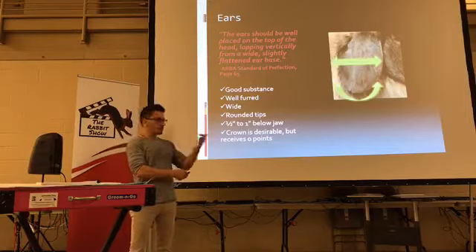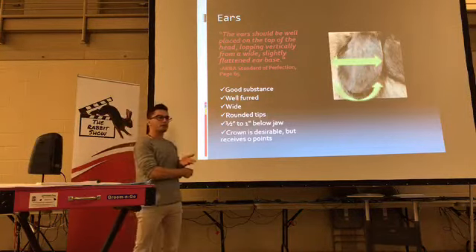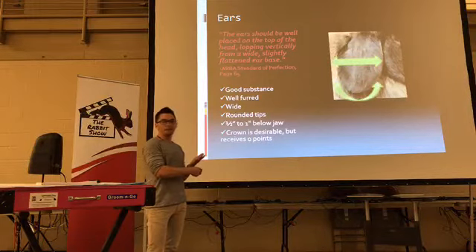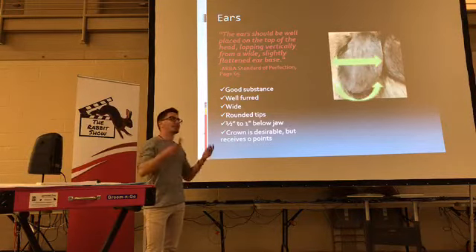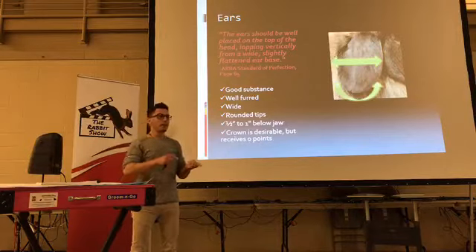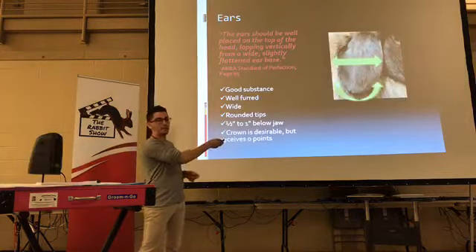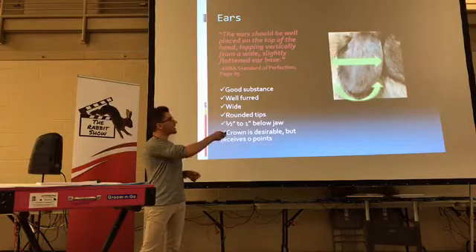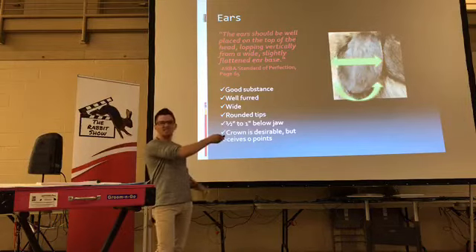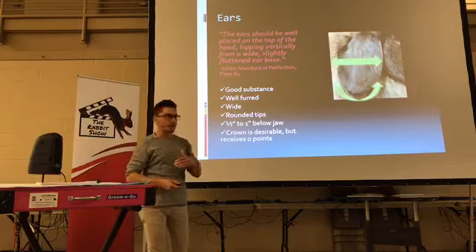Ears have five components: length, shape, substance, furring, and placement or set. Well-furred, rounded, well-lopped — half inch to one inch below the jawline. That's verbatim from the Holland Lop standard too for ideal ear length. Holland Lops get eight points on crown; Fuzzy Lops don't get any points on crown. You might say, well then crown is not important — but crown is important because crown defines where the ear should be. The breed does fault for slip ears. If you don't have a wide crown, you won't have a wide opening to your ear, and if you come out of the ear base very narrow, what happens to the rest of the ear? It looks like a tube and folds. It's kind of an injustice that the breed doesn't have points on crown because the crown really is influential in a lot of other things to do with the ear.